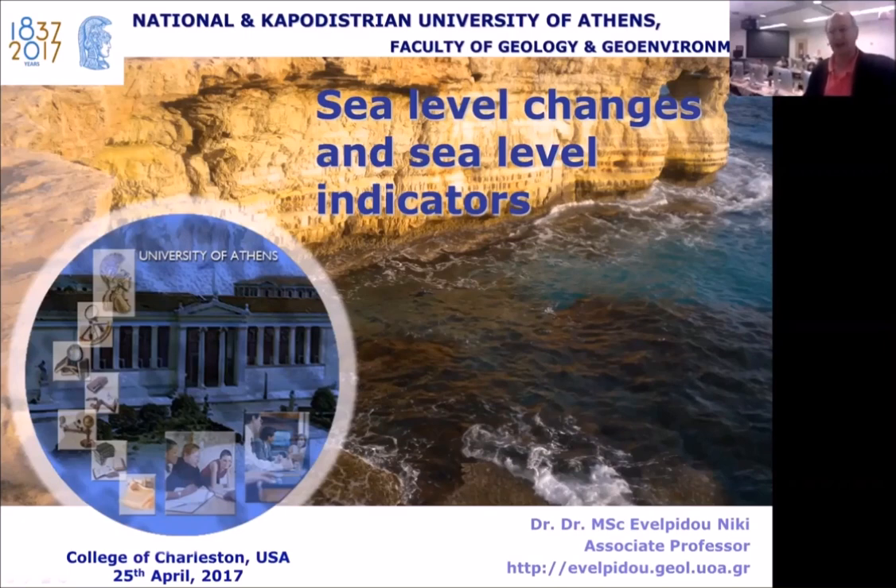On top of all of that, Nikki is a wonderful human being, and we are very honored to have her here today, live from her office in Athens, Kessaryani, Greece. Nikki is going to talk to us today about sea level changes and sea level indicators, and the work she's been doing for the last few years. It's a wonder to have you here — lovely to see you on the screen.